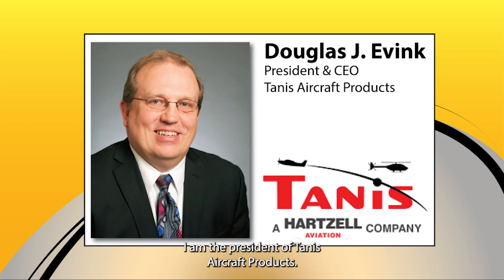My name is Doug Ebenk. I am the President of TANIS Aircraft Products. We are the raffle plane sponsor for the preheat system that is being installed on the 2023 raffle plane.